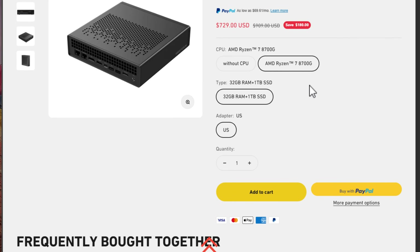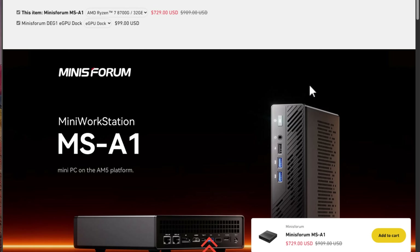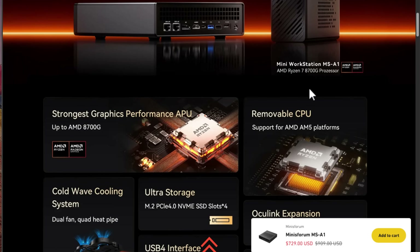Before we dive into the video for today, I'm excited to share with you guys a giveaway in conjunction with this video. MinisForum graciously sent over a MinisForum MS-A1 with the Ryzen 8700G processor, 32 gigs of memory, and a one terabyte SSD. This is over a $700 mini PC that you have the chance to win.